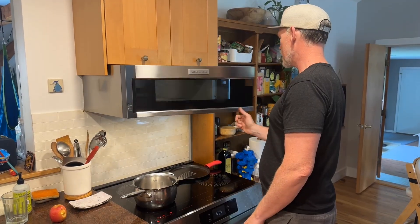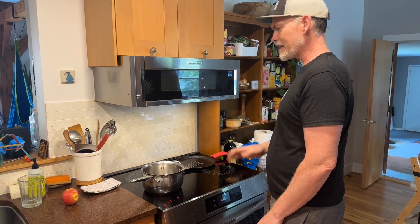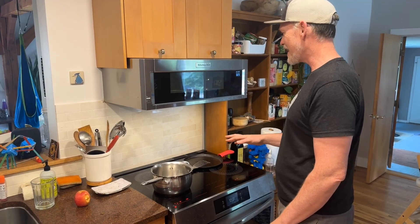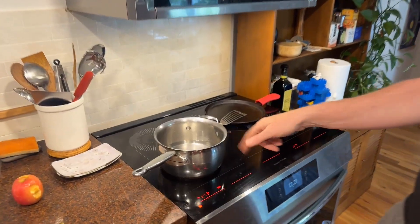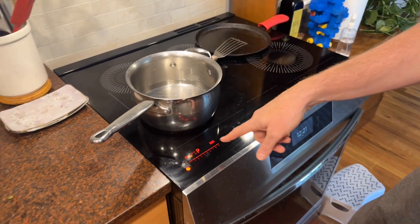The appliances sound a bit different, but right now we have the microwave running and a pot boiling on the induction stove at the same time.